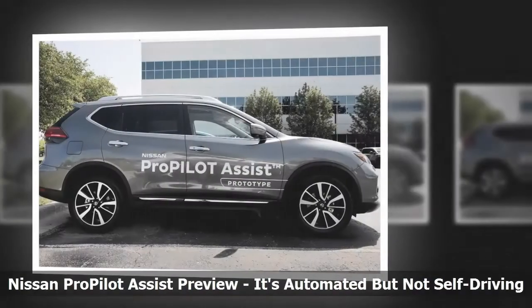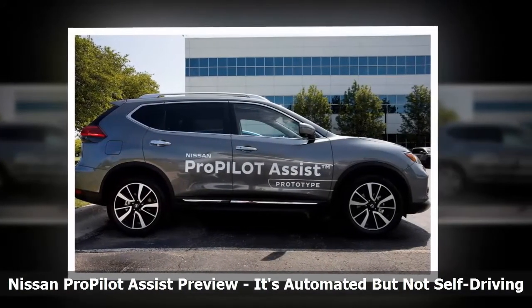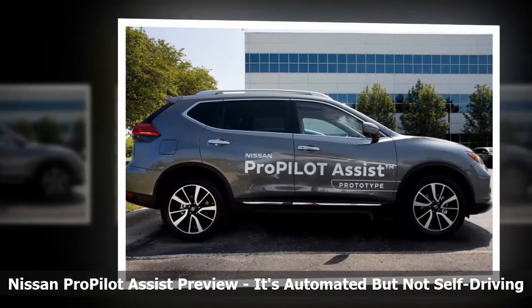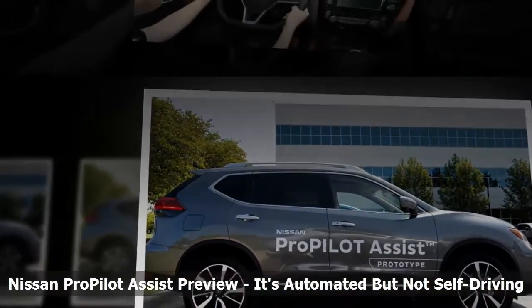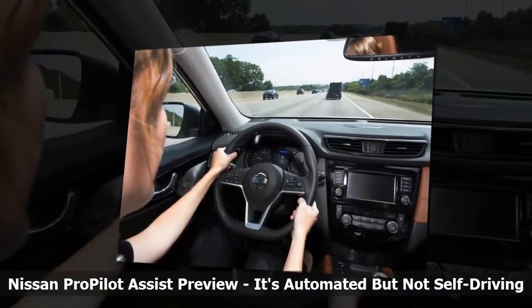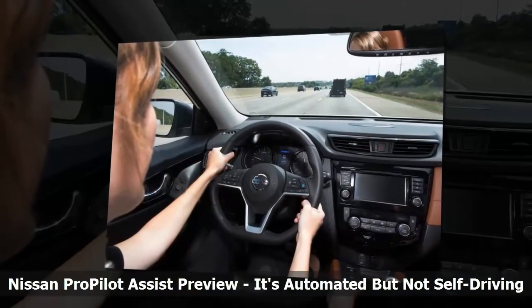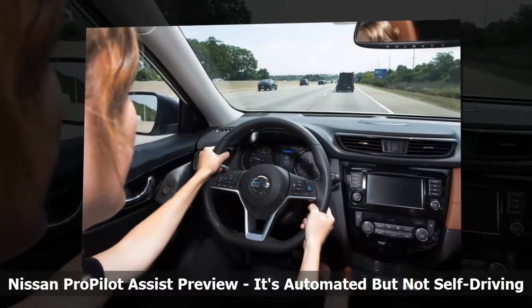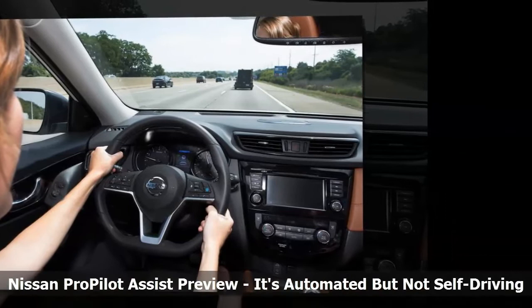While we won't get to see the new LEAF until September 5th, Nissan did invite a group of media to its Farmington Hills, Michigan Engineering Center to sample some Rogues equipped with the ProPilot Assist system. Nissan calls this a Level 2 automation system because it is capable of doing coordinated longitudinal and lateral control.